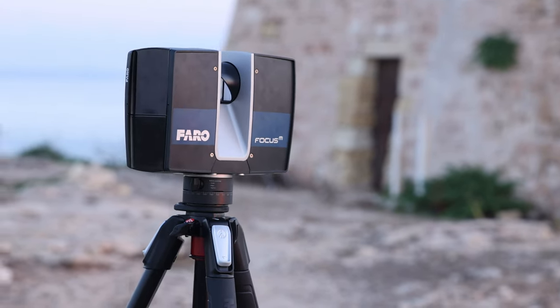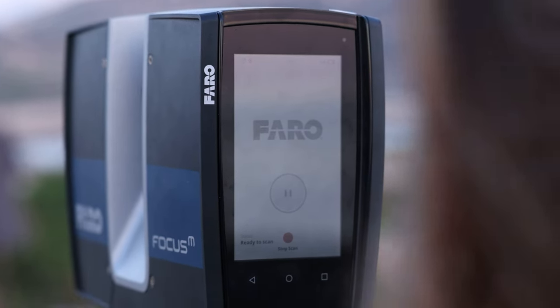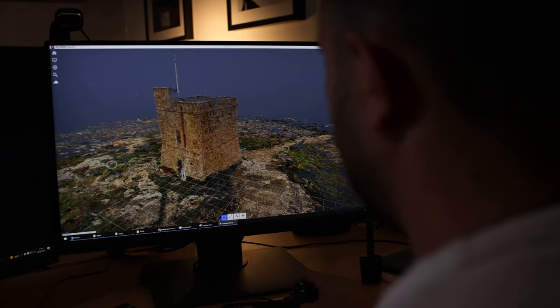Then we brought out the lasers. This is a LiDAR scanner — it shoots out lasers at an object, measures the time of flight, and builds an accurate 3D model of something in the real world. It is very, very accurate, down to the millimetre, so we'll be able to see details which we wouldn't be able to see with our naked eye.